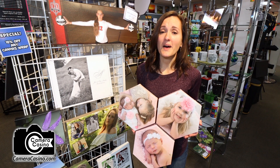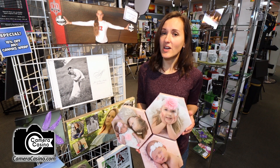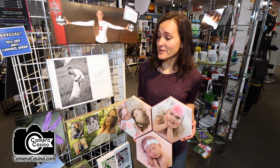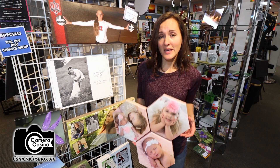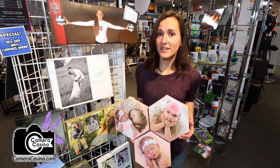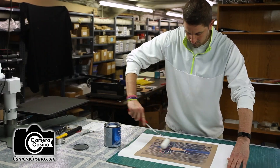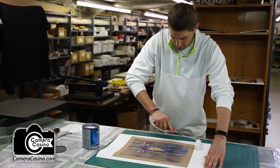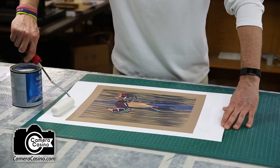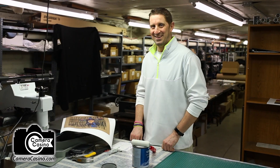Here at Camera Casino, one of the most popular ways of displaying photos is our custom canvas wraps, and we do a variety of sizes and shapes from squares to hexagons. They're made right here in the store, so we take the utmost care to ensure the quality of your piece. We print them, wrap them, and we also put on a clear coat to protect the colors and preserve the quality of your product for years to come.